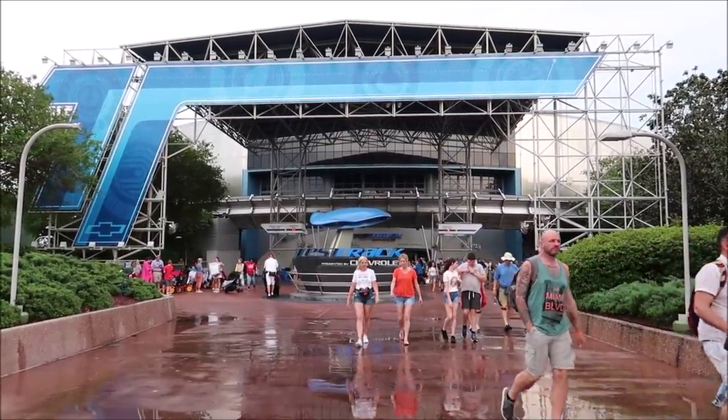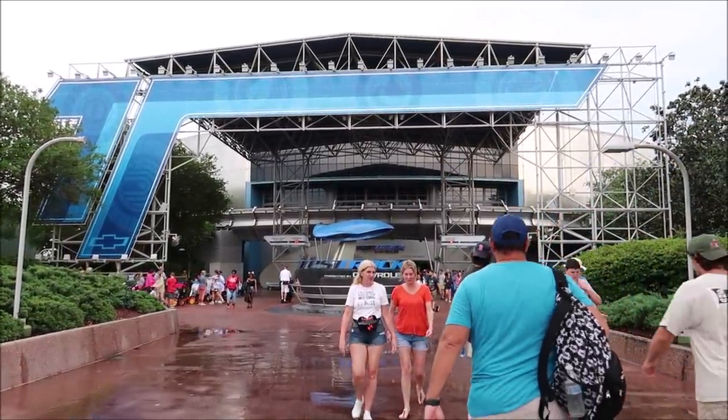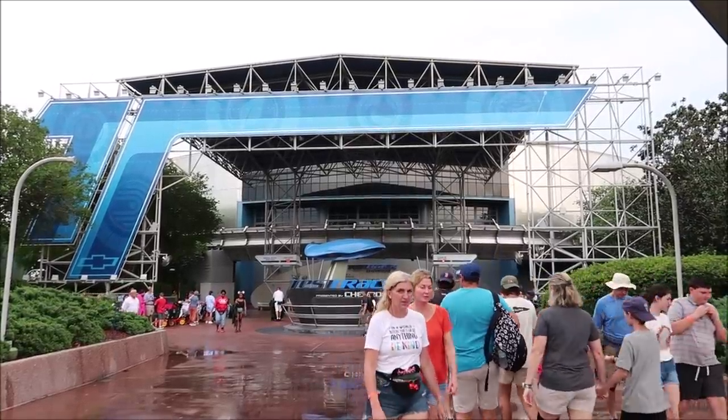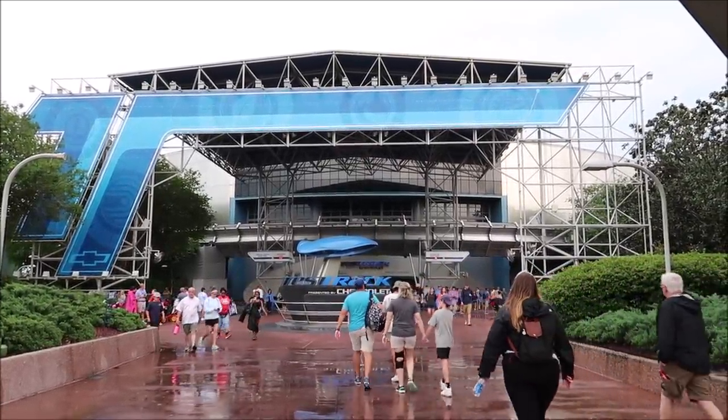It looks like Test Track is a 70-minute wait, but it did just reopen because of the rain, so a lot of people probably just flooded over there and the Lightning Lane got backed up. Since we have a little time before our dining reservation at Le Cellier, I don't think we're going to head right back to World Showcase. Maybe ride a ride here in Future World and then make our way over to the Canada Pavilion, because that's where Le Cellier is.